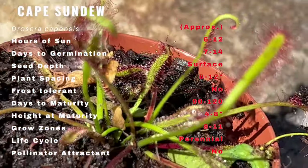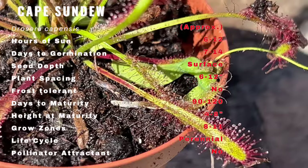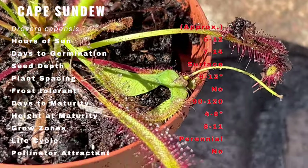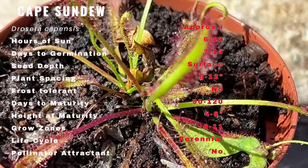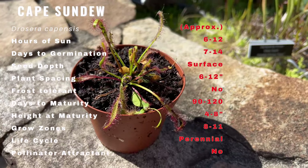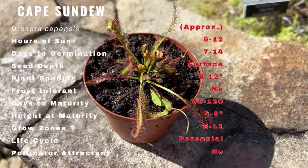Cape Sundew is a low-growing rosette-forming plant that produces long, thin leaves covered in tiny, red-tipped tentacles that glisten in the sun. These tentacles secrete a sticky, mucilaginous substance that traps insects, which are then digested by enzymes produced by the plant.